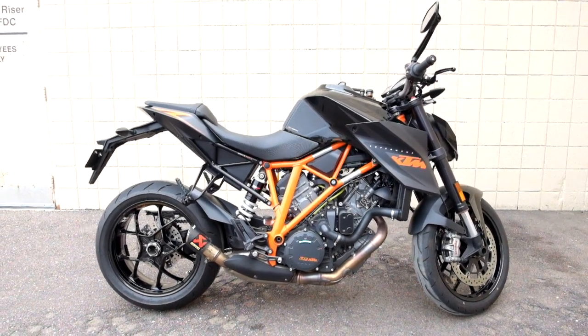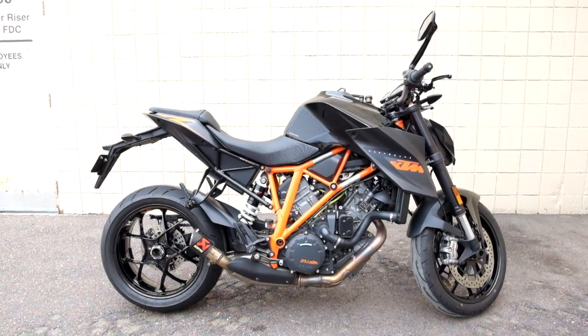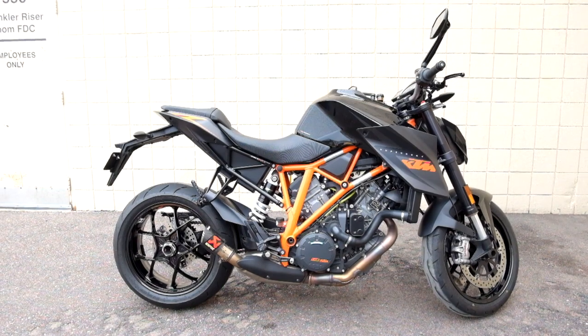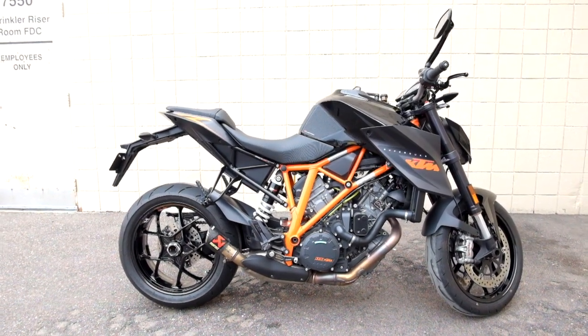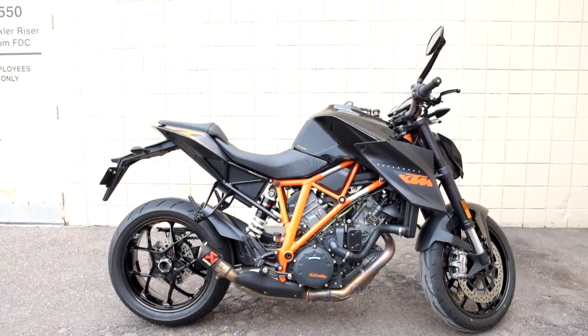Welcome to the SSB Outlet. Today we have a 2016 KTM Super Duke 1290R. This bike has just under 7,300 miles on it and will be sold as is. Let's take our walk around it, we'll show it to you, then we'll fire it up for you.